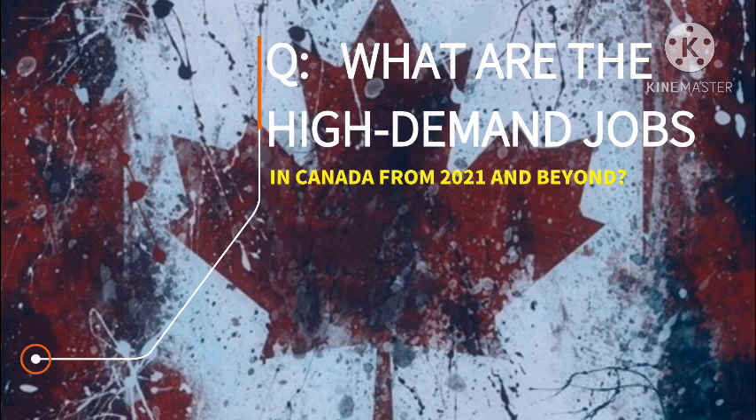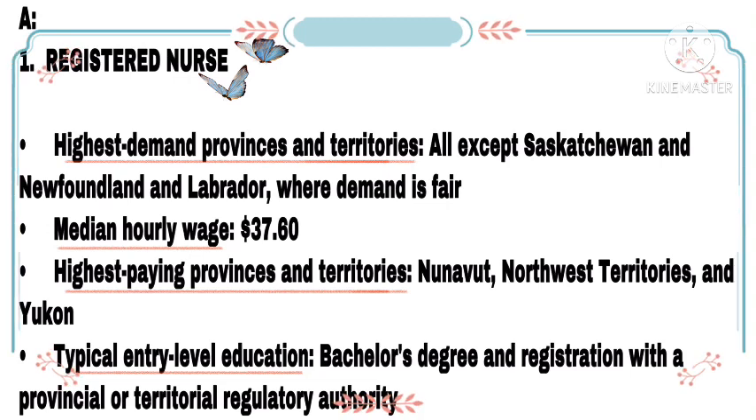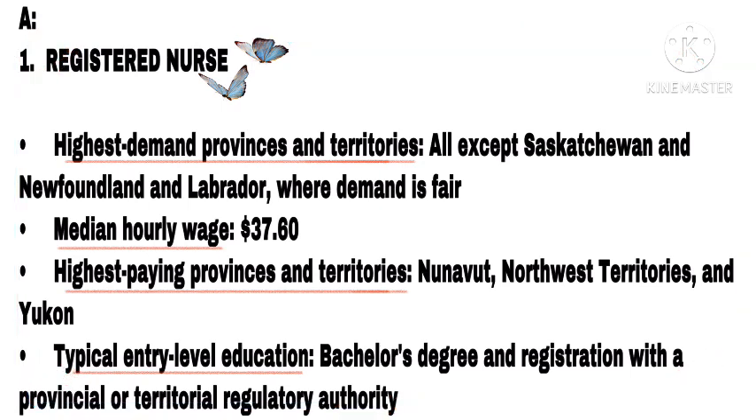What are the high-demand jobs from 2021 and beyond? Number 1: Registered Nurse. Highest demand provinces and territories: all except Saskatchewan and Newfoundland and Labrador, where demand is fair. Median hourly wage: $37.60. Highest paying provinces and territories: Nunavut, Northwest Territories, and Yukon. Typical entry-level education: bachelor's degree and registration with a provincial or territorial regulatory authority.